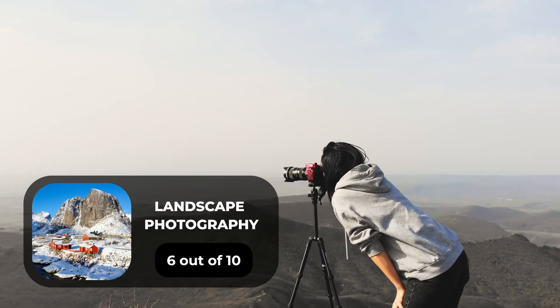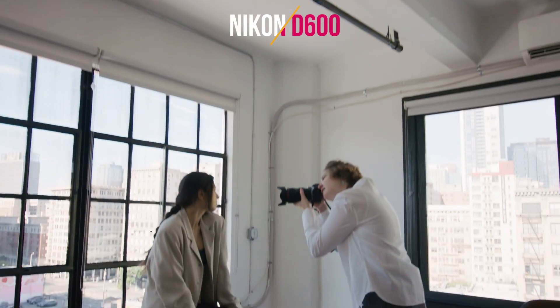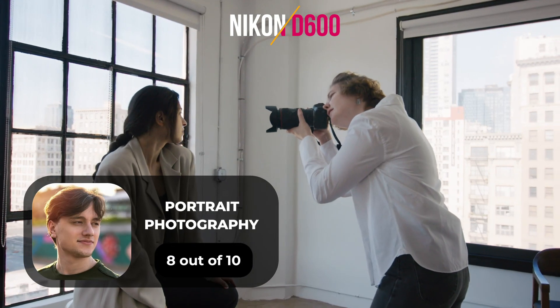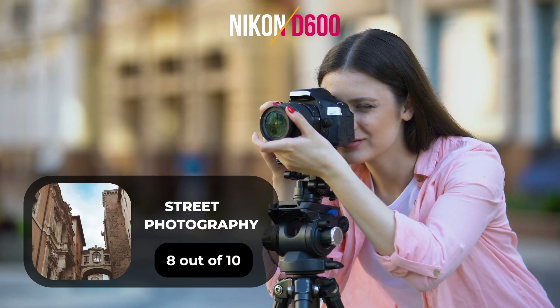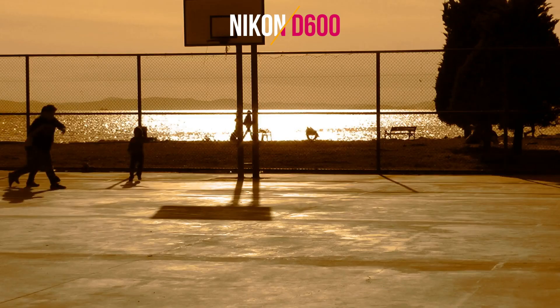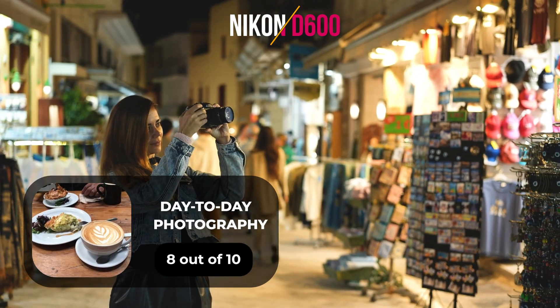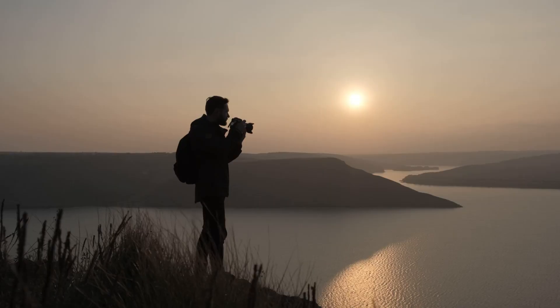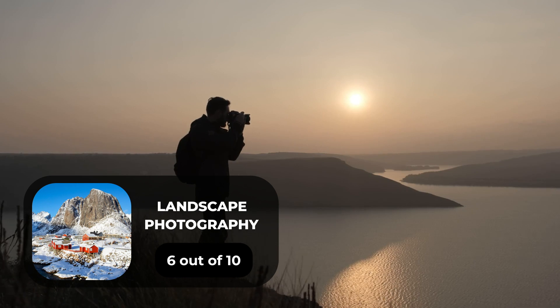For landscape photography, we will give the Nikon D700 a 6 out of 10 rating. Here are our ratings for the Nikon D600: for portrait photography, 8 out of 10; for street photography, 8 out of 10; for sports photography, 10 out of 10; for day-to-day photography, 8 out of 10; and for landscape photography, 6 out of 10.